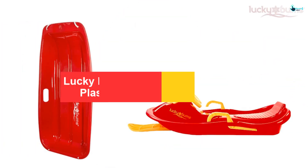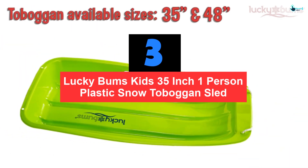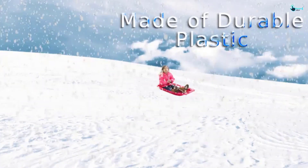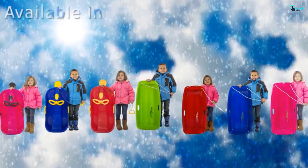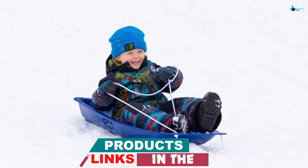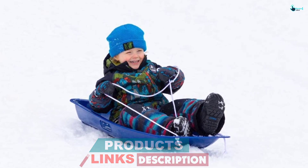At number 3, we have the Lucky Bums Kids 35-inch one-person plastic snow toboggan sled. Lucky Bums is among the most comfortable snow sleds for toddlers on the market. With this model, it is very suitable for a single toddler or even an older child. It is made of strong and long-lasting plastic material that ensures longevity of use. The material is resistant to the coldest weather temperatures and does not crack like the rest.